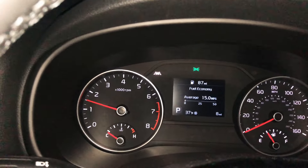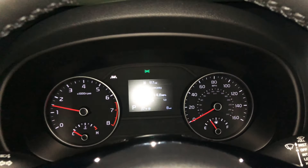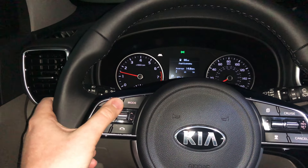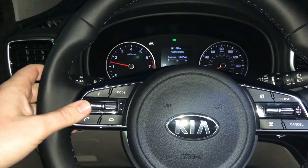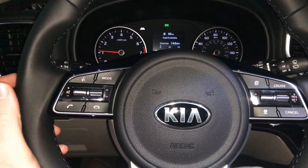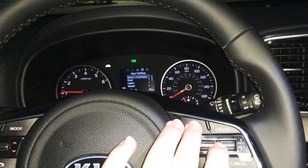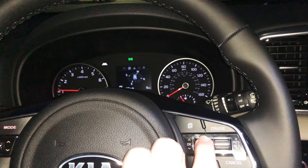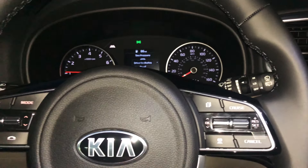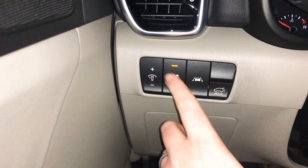Turning on the Sportage, the instrument cluster shows a small center screen, tachometer, temperature gauge, speedometer, and fuel gauge. The leather-wrapped steering wheel has voice controls, radio mode, volume up/down, hang-up and pick-up buttons, a menu button for the center screen, and adaptive cruise control buttons.